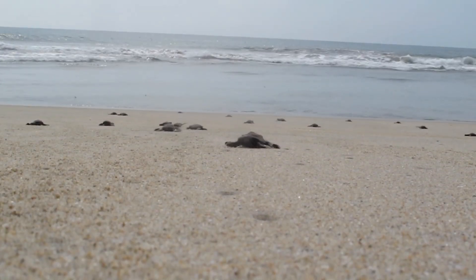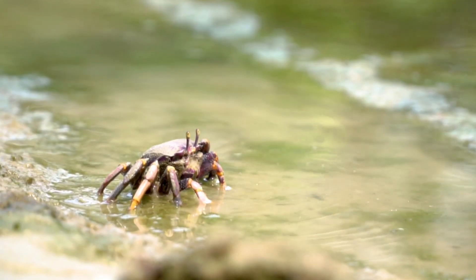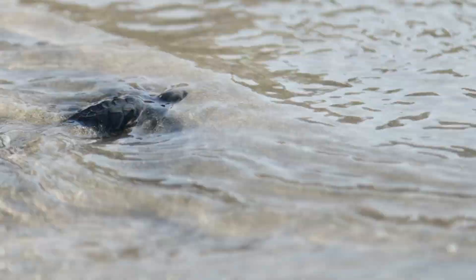It's a race to the ocean, but danger is everywhere. Birds, crabs, and other predators lurk nearby. Only a few make it safely to the waves.